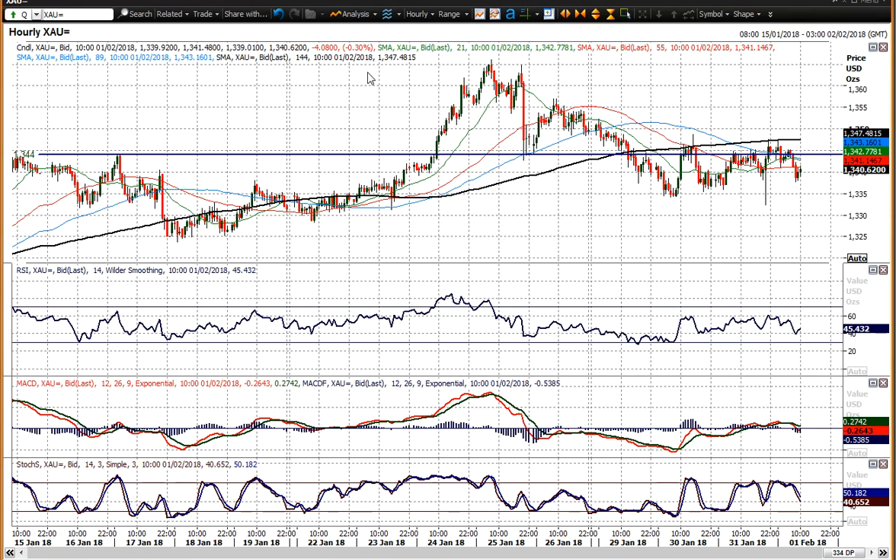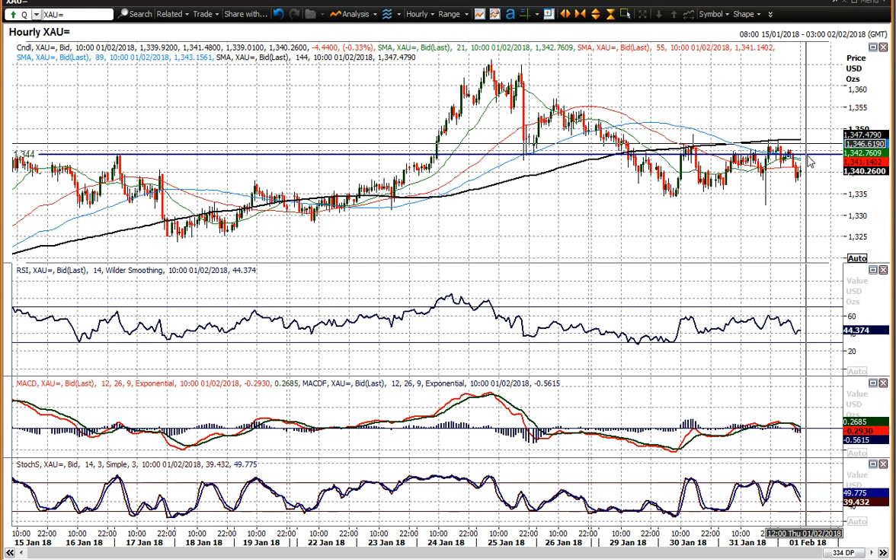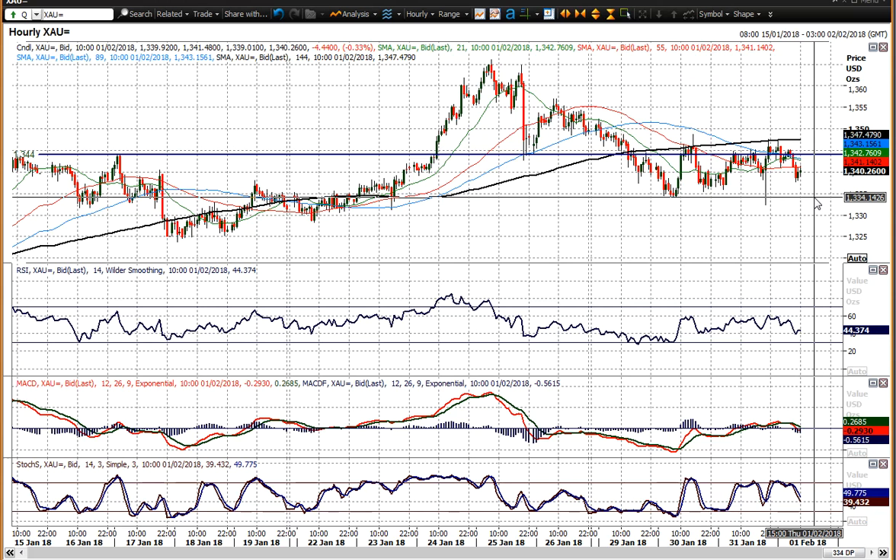Essentially there's a consolidation now of about 10 to 15 dollars. A move below that consolidation would certainly open up the next level of support.